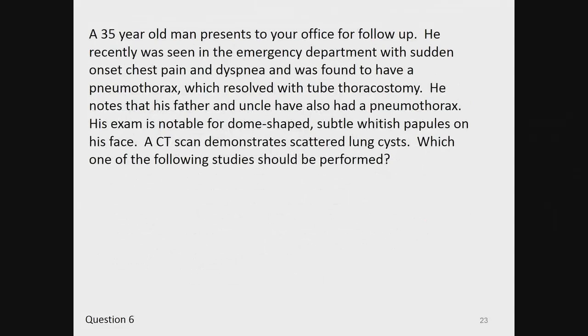Question 6. A 35-year-old man presents to your office for follow-up. He recently was seen in the emergency department with sudden-onset chest pain and dyspnea and was found to have a pneumothorax, which resolved with tube thoracostomy. He notes that his father and uncle have also had a pneumothorax. His exam is notable for dome-shaped, subtle whitish papules on his face. A CT scan demonstrates scattered lung cysts. Which of the following studies should be performed?